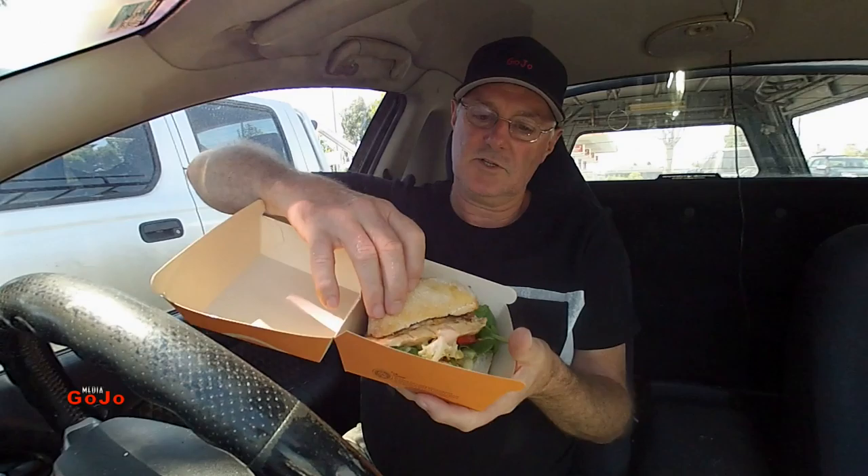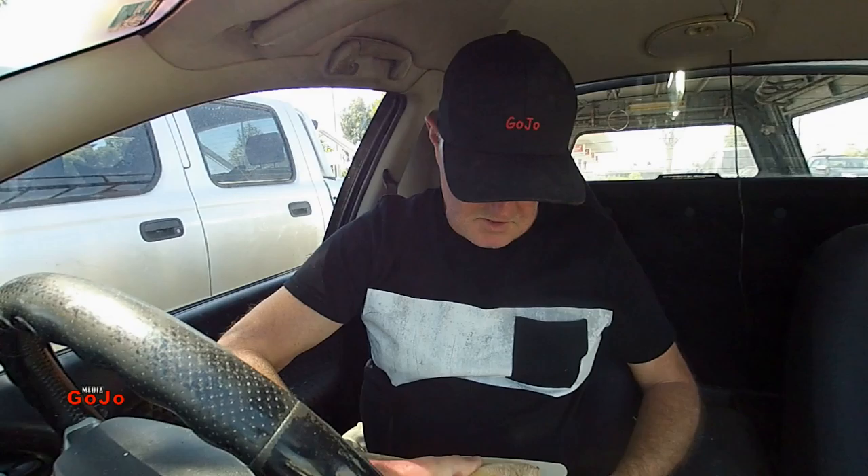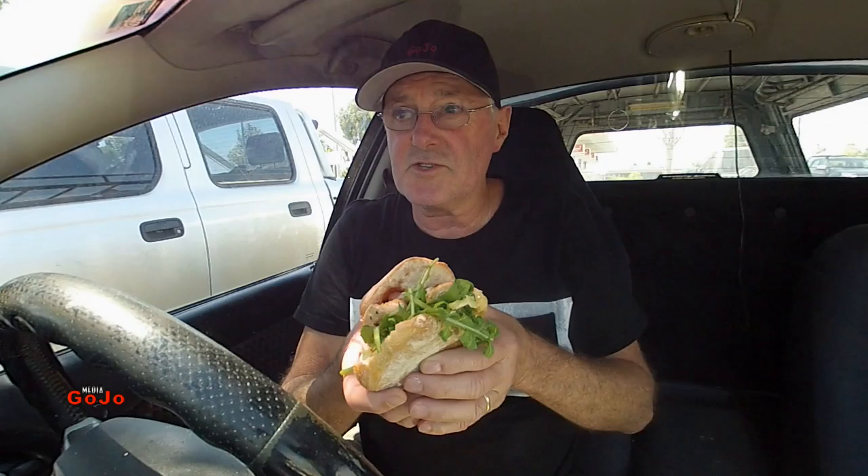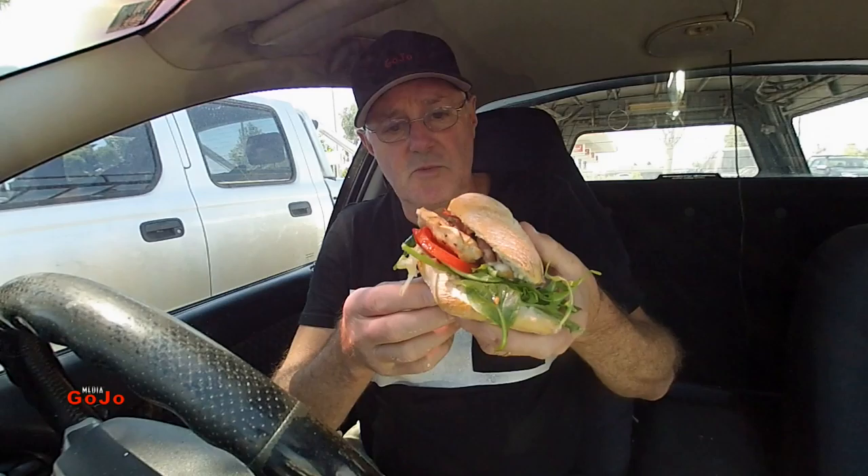I like the look of the roll — check out that roll. Looks like a bit of a sourdough affair. I've got lettuce hanging out everywhere; I am going to need the napkins. I've asked for lemon and herb sauce. It's looking pretty good. Two rashers of bacon — yes, they're up the top there, and a bit of mayo in there too. I think I'd better get into it and try it out.